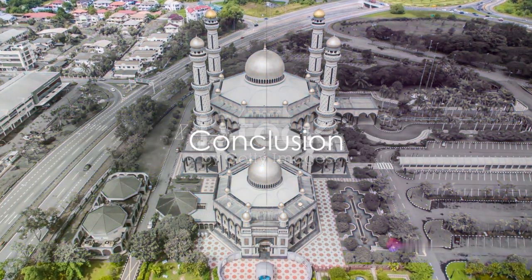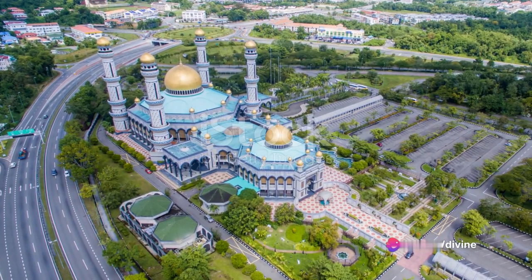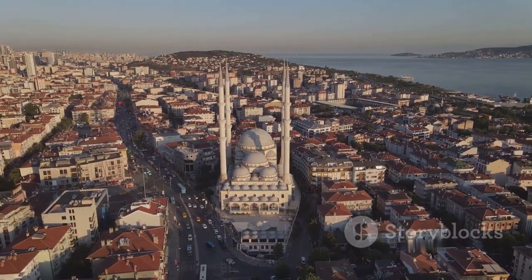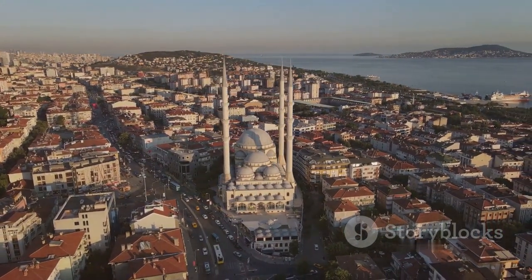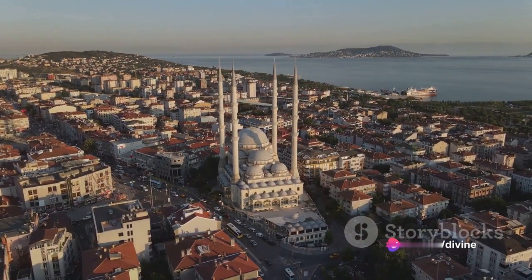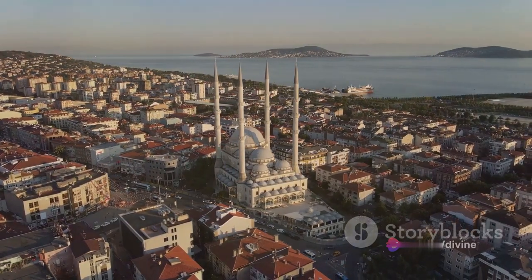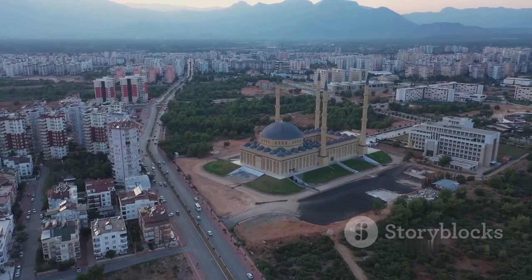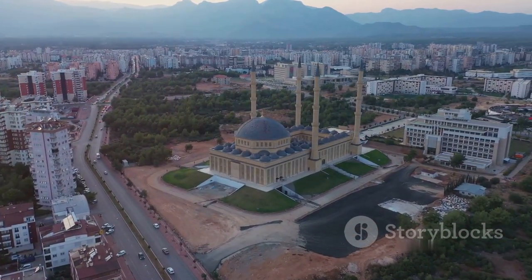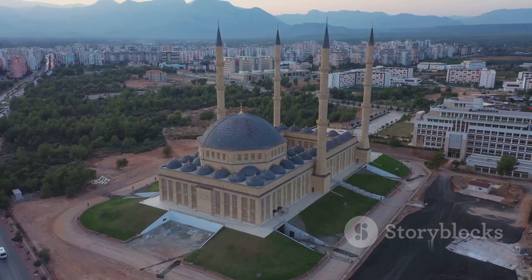From the cascading domes of the Blue Mosque to the rainbow hues of the Pink Mosque, the grandeur of the Sheikh Zayed Grand Mosque to the resilience of the Great Mosque of Djenné, and the historical significance of the Jama Masjid — each of these mosques showcases the diversity and brilliance of architectural styles across the globe. They stand not only as places of worship, but also as monuments of cultural heritage and architectural prowess. They are indeed mesmerizing mosques, architectural masterpieces that continue to inspire awe and admiration across the world.